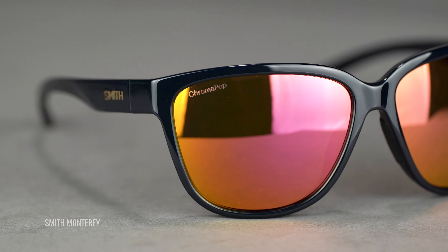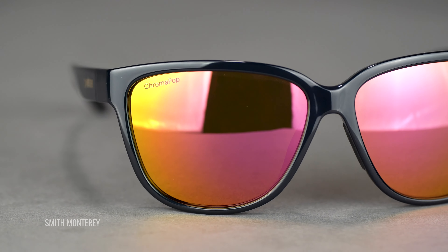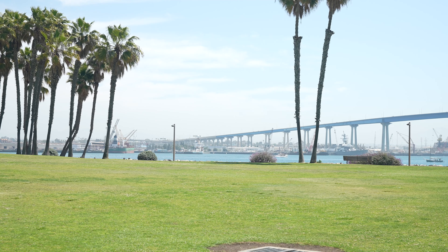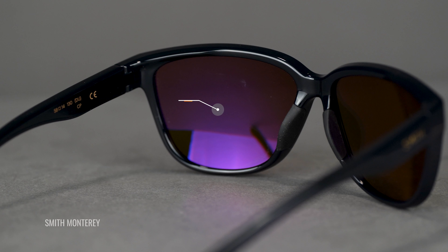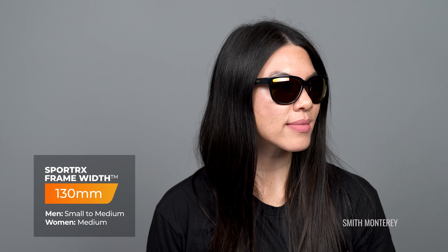You can also get the Smith Monterey with any Chromapop lenses. The Chromapop lens technology offered by Smith is among the best in the industry. It does a great job of filtering out the colors you don't need to see so that it enhances all the colors you do want to see, really elevating the view through the lens. Anti-reflective coating comes with the Chromapop lens tech, which helps improve clarity and reduces eye strain. The SFW measurement for the Smith Monterey is 130, which translates to about a medium fit.